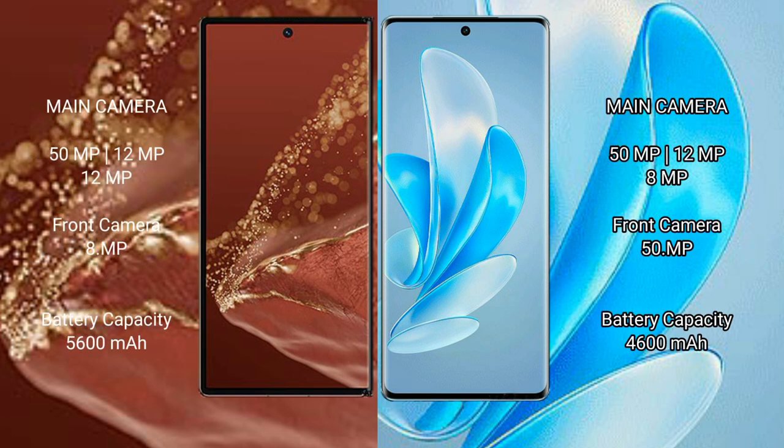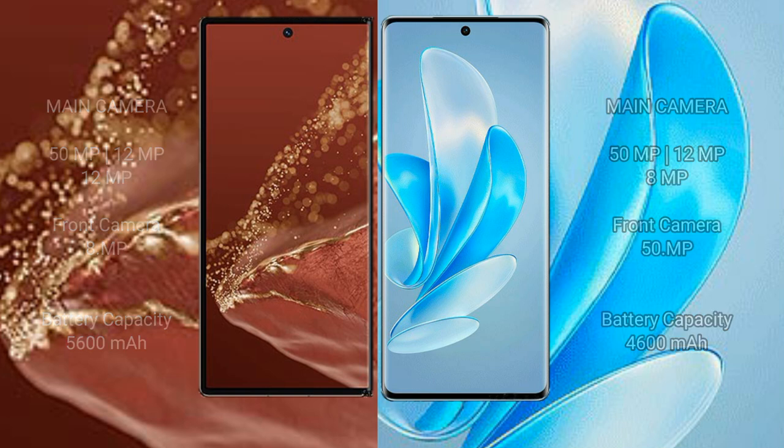The Huawei Mate XT Ultimate features a triple rear camera setup of 50MP plus 12MP plus 12MP, with an 8MP front camera. The Vivo A17 Pro features a triple rear camera setup of 50MP plus 12MP plus 8MP, with a 5MP front camera. The Vivo A17 Pro also comes with a 4600mAh battery with 80W fast charging support.